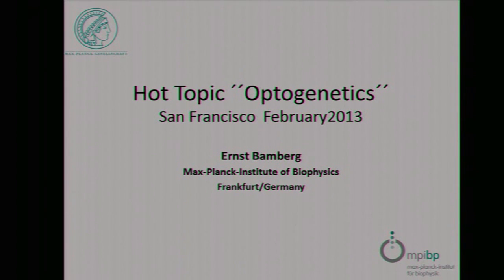Thank you very much. It's a pleasure to be here and to give a short talk — and with the introduction, I'll make it very short because the time is really limited.